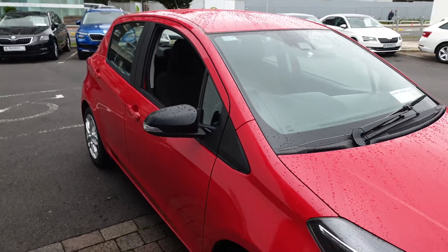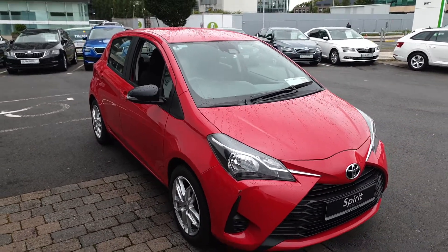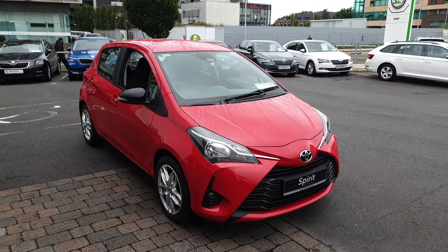If you have any more questions on this car and would like to book a test drive or get a finance quote, give us a call today on 01 216 3666. Thanks very much.